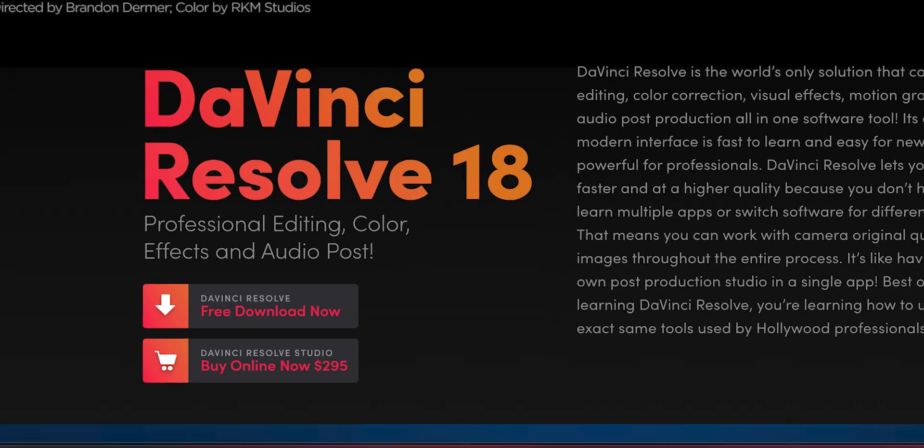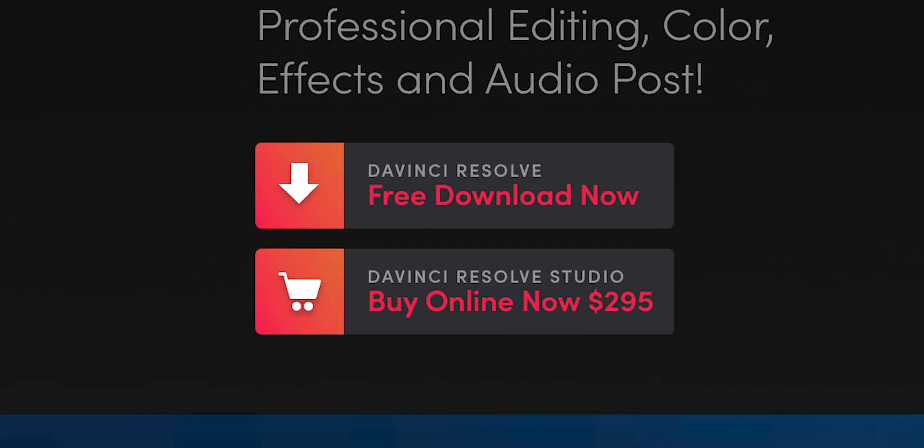Until now I've always stuck with Premiere Pro because that's what I've been comfortable with, but what convinced me to try it out is that for the full version of DaVinci Resolve it's a $300 one-time payment. The full Adobe suite without the student plan is like $50 a month, so with graduating in about a year it's going to be a lot easier to make a one-time payment rather than paying $50 a month to keep editing.